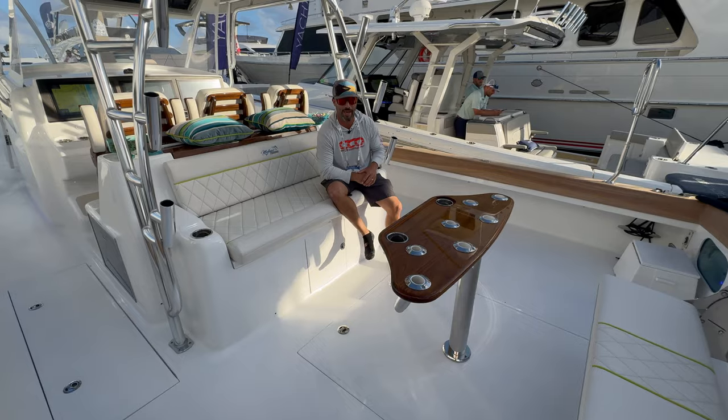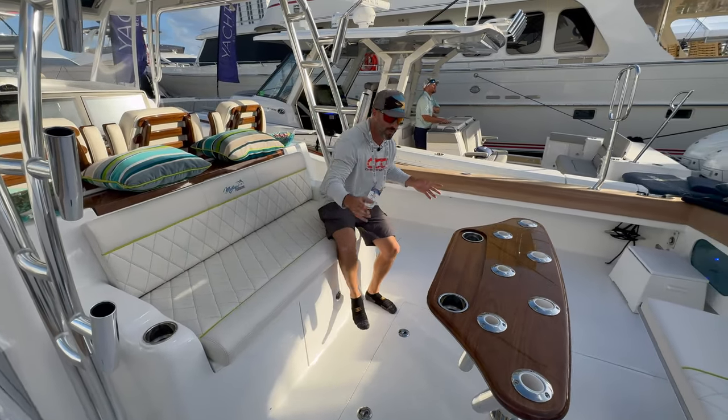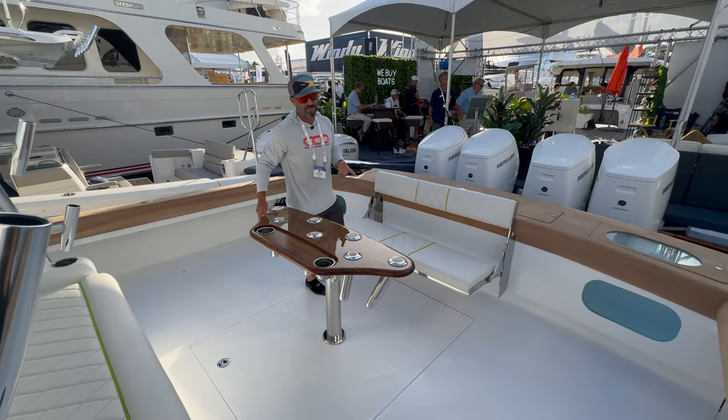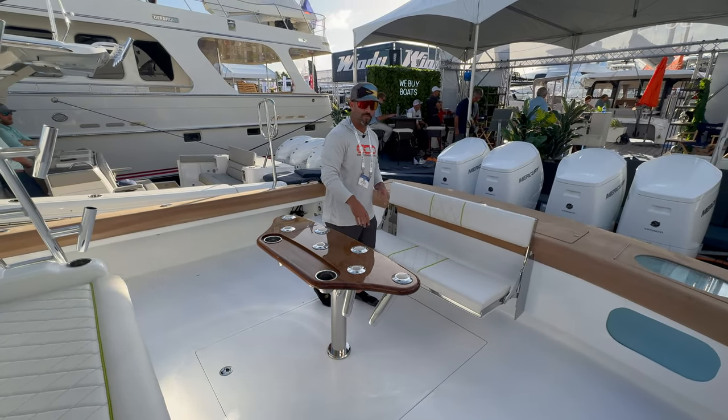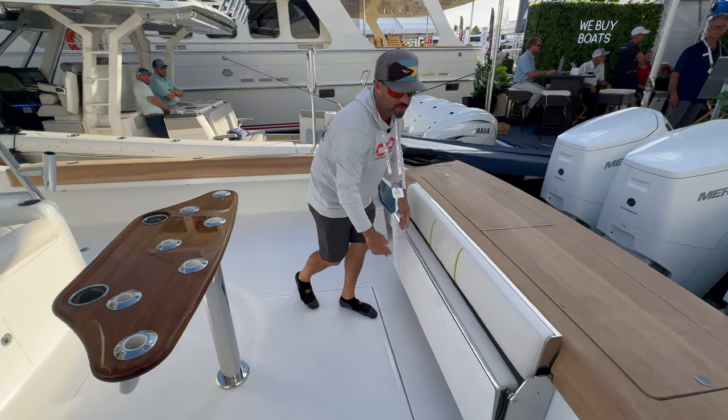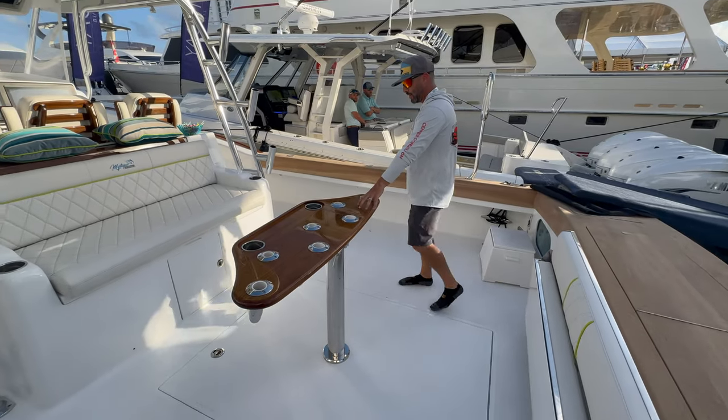Check out how much cockpit space you have on this 48 Mystique - 14 feet of beam. This monster holds 750 gallons of fuel and does about 0.67 miles per gallon at 40 miles an hour. There's a nice rear and forward-facing bench seat that can tuck out of the way if you want to do some fishing.